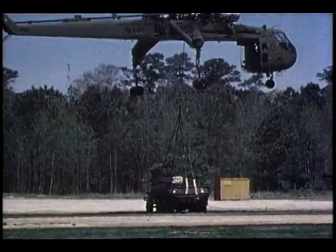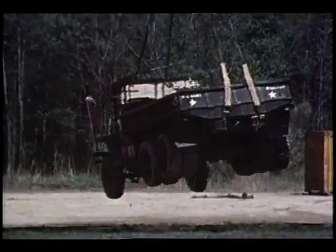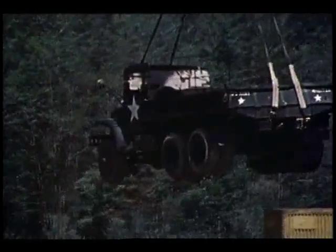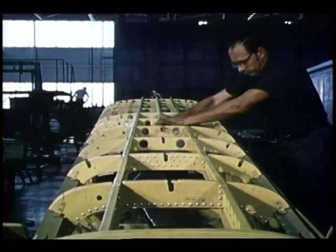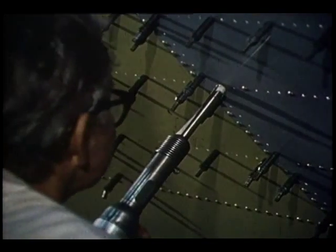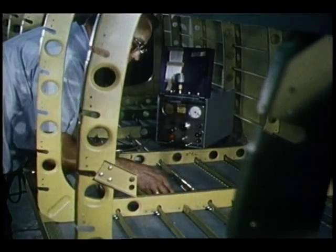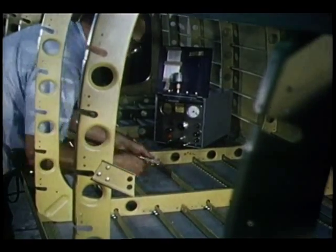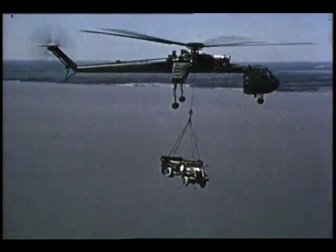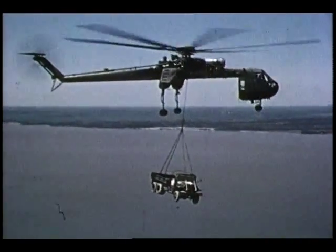The U.S. Army flying crane helicopter is a unique machine. When the helicopter developed excessive vibrations under certain payload conditions, the Army was assisted by NASA in solving the problem. The solution involved bonding stiff, lightweight boron epoxy materials to the aluminum frame. The process eliminated the problem and provided a weight saving of 60 pounds besides. So successful has the composite materials program been that test applications are planned for the wing, rudder, and aileron components of large transport aircraft.